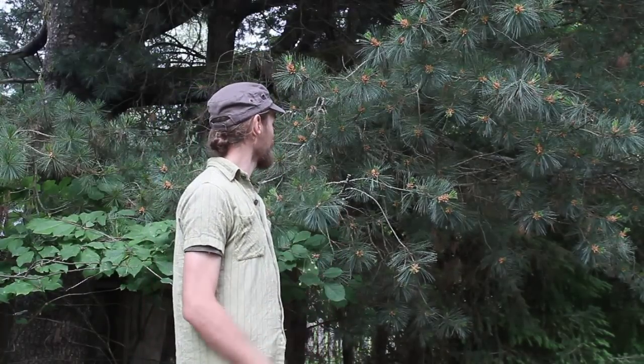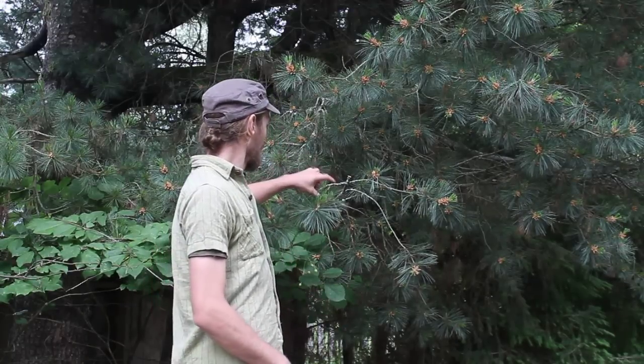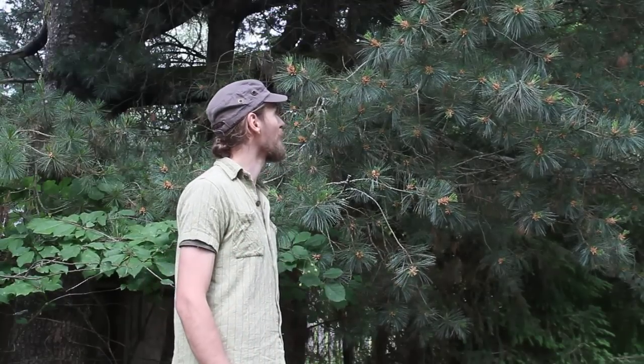Today I am out harvesting some pine pollen. Pine pollen is one of my newfound favorite plants to harvest and to work with. I have just been learning a lot about pine pollen and I'm pretty excited to be working with it now, making some fresh tinctures with it as well as consuming the pollen in my food and using it as a general adaptogen to help tone my body and strengthen vitality.